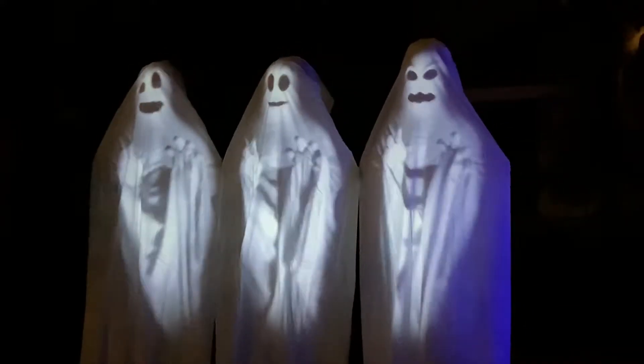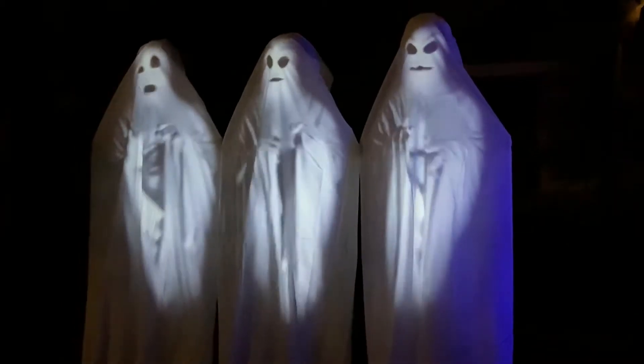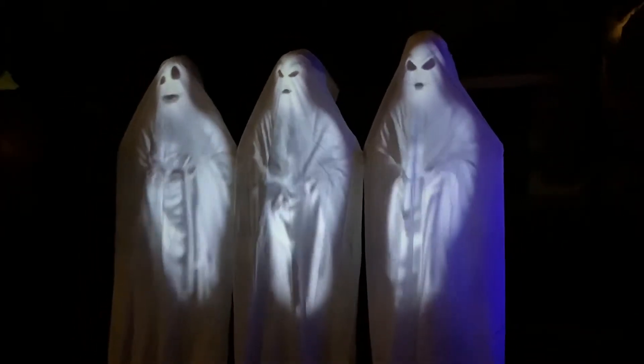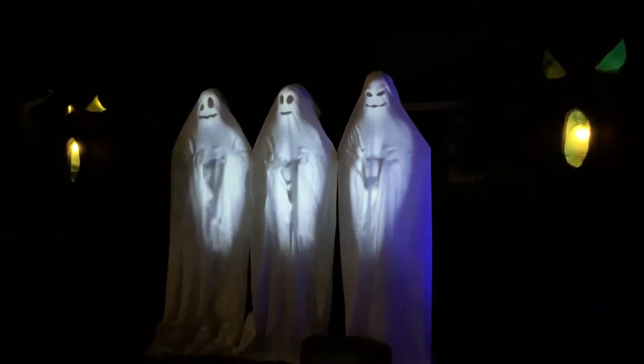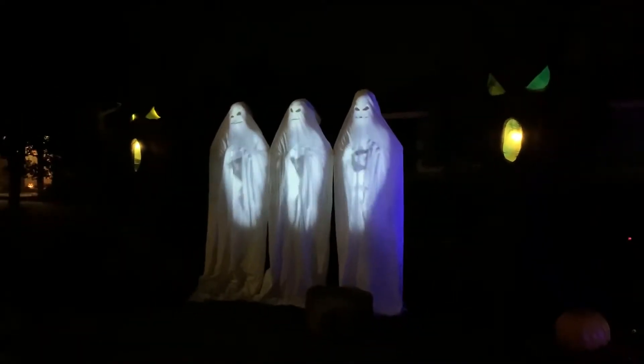Welcome to our haunted house. Around each bend, something waits to pop out. A thousand horrors are lurking within to frighten you right out of your skin.